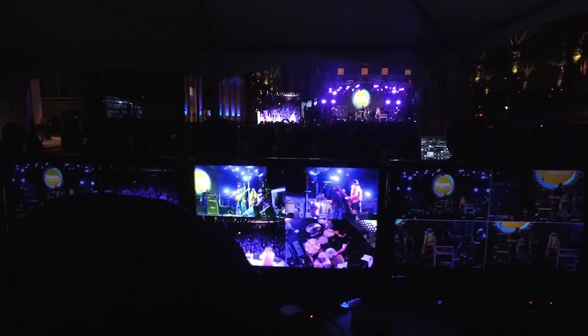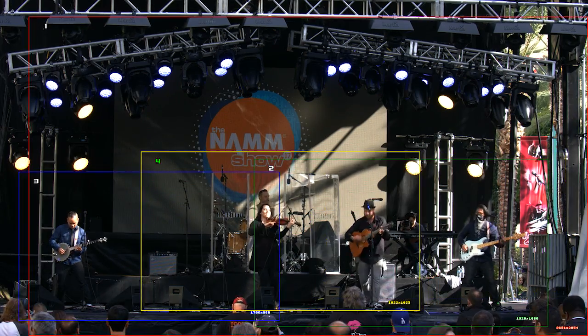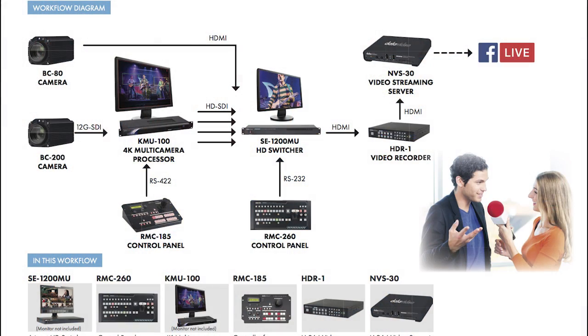So there you have it. KMU100 worked in a big production, it worked in a small production, and it'll work in your production. If you have any more questions about how KMU100 works, please visit our website at datavideo.com. Also, if you'd like to see a workflow of the different productions that we had here at NAMM, just click on the link below and you can download the PDF file. Thanks for watching.